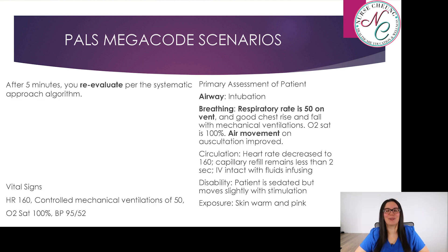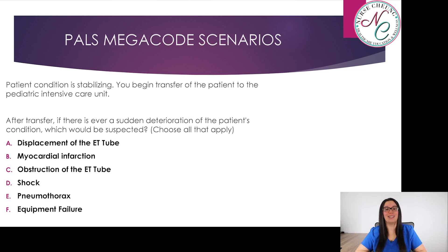After another five minutes, using the systematic approach algorithm: the patient is intubated. Breathing: respiratory rate 50 on the vent with good chest rise and fall. Oxygen saturation 100%; air movement on auscultation has improved. Circulation: heart rate decreased to 160, capillary refill less than two seconds, IV intact with fluids infusing. Disability: patient sedated but moves slightly with stimulation. Exposure: skin warm and pink. Vital signs: HR 160, controlled mechanical ventilation rate 50, SpO2 100%, blood pressure improved to 95 over 52. The patient's condition is stabilizing and you begin transfer to the pediatric intensive care unit.